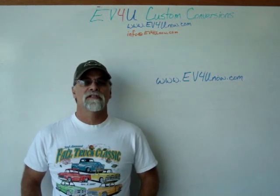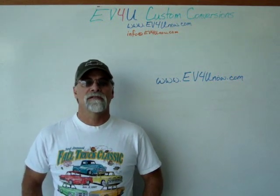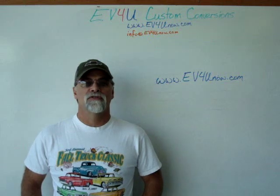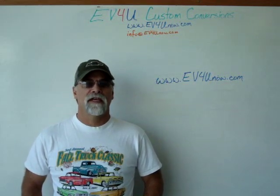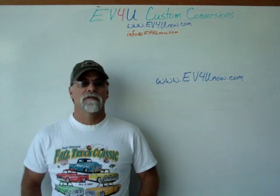You will get a chance to learn, discuss, and ask questions about all the components used in a conversion: wiring techniques, hardware used, safety, how it all goes together, and much more.